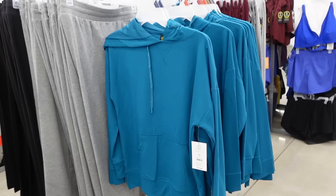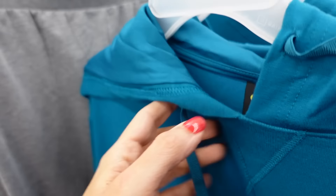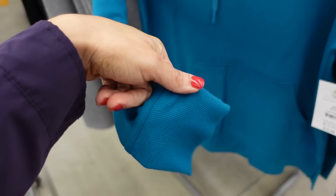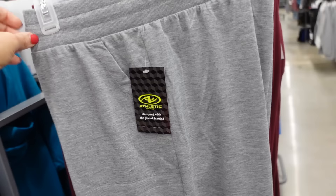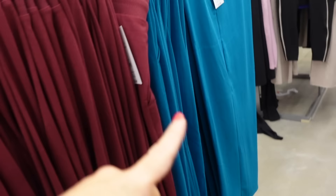Hooded tops from Athletic Works. So these are a French terry kind of material with a drop sleeve, ribbed wrist, kangaroo pocket, and little slits on the side. They're going to be $12.98 and they have matching pants — elastic waistband, drawstring, side pocket, straight through the leg. Comes in burgundy, gray, and black, and they're also $12.98.